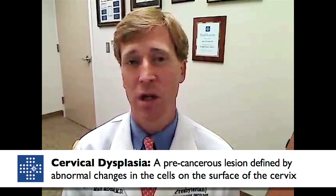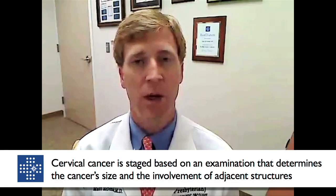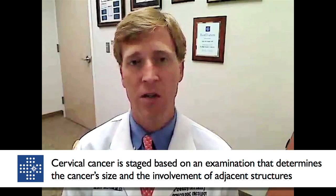Sometimes, unfortunately, it's diagnosed as an invasive cervical cancer. When we see that, the physical examination by the physician is the first and most important means of dictating how we take care of a patient. Cervical cancer is still staged basically by an exam — observation of the cervix, palpation of the cervix — meaning how big the cancer is and whether it involves other adjacent structures.